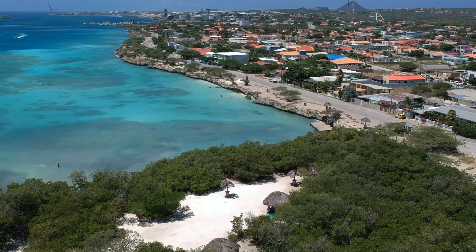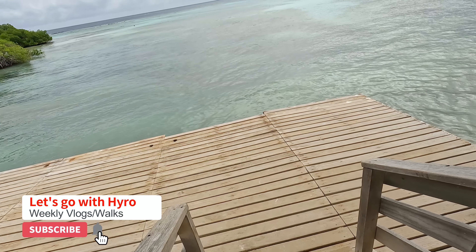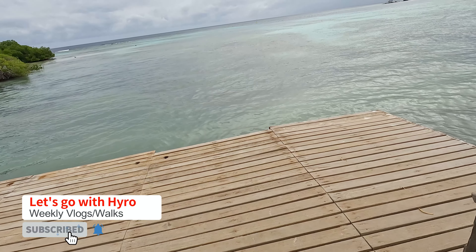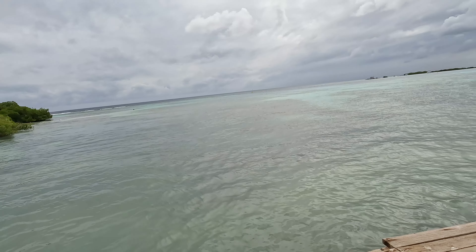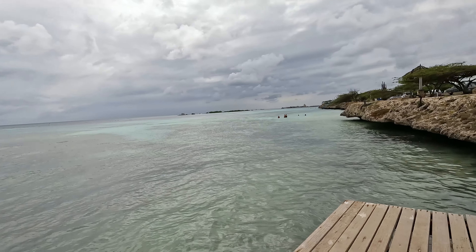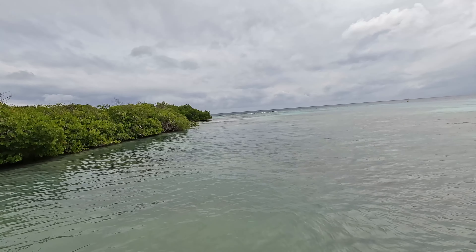So now we decided to come to the Mangalhauta, which is one of the nearest beaches here. This is the Mangalhauta beach, one of my favorites, but today it's a little bit cloudy. We're gonna get in anyway and try to make the most out of it, but it is a weekday so it's pretty quiet — that's good news.